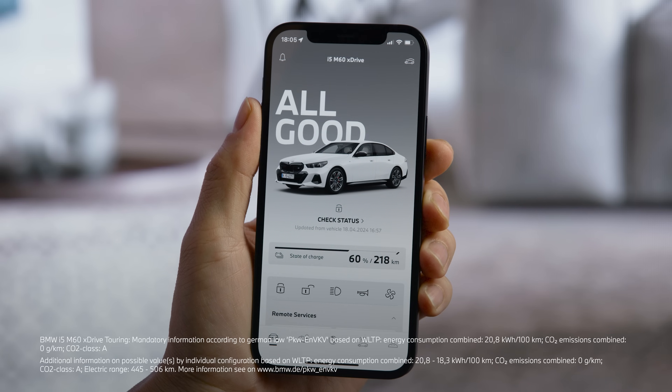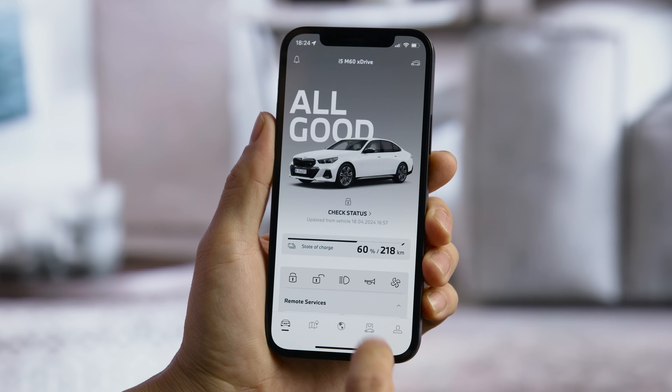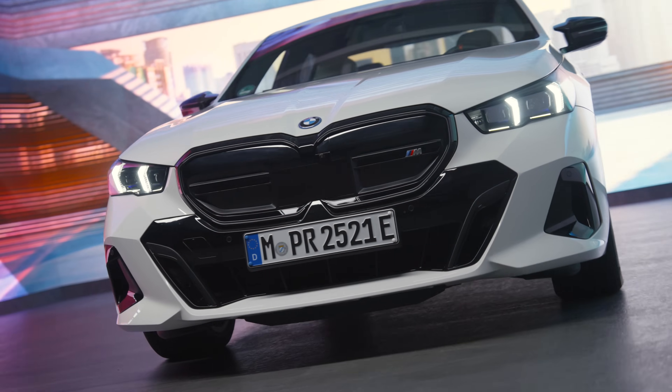Stay connected. With the My BMW app, you get mobile access to your car and to BMW services and stores. Here's how to get started.